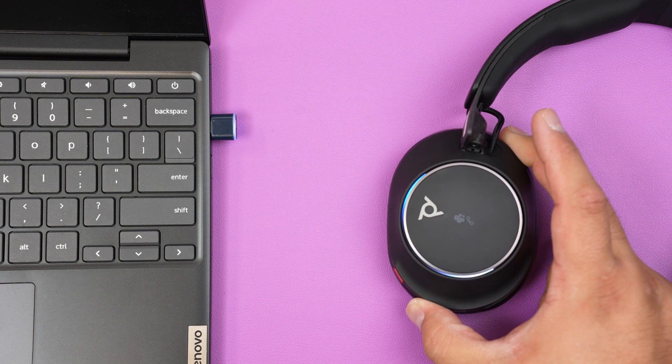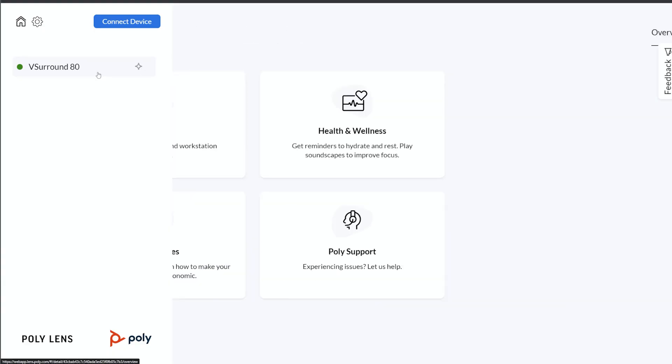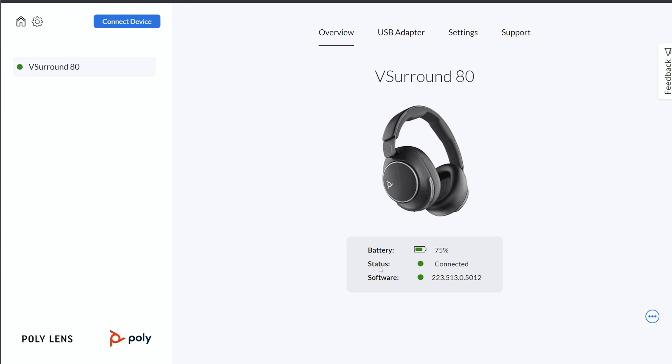Once it's approved and connected, you'll see the headset available on the left side of the app. When you click it, you will see the picture of your headset, battery life, and firmware version. There are also different tabs at the top of the screen that allow you to change different settings.